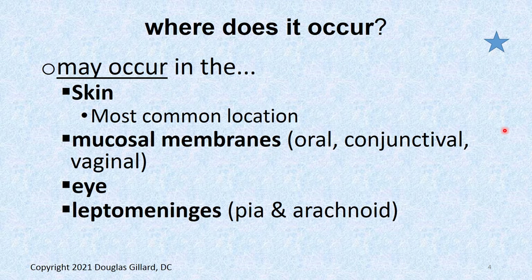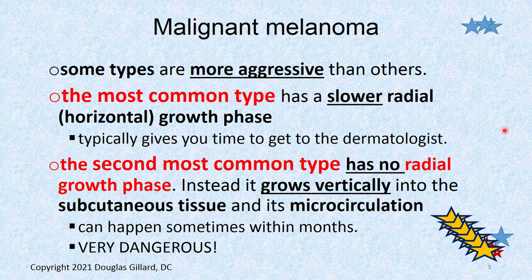Where does it occur? The most common spot is on sun-exposed regions of the skin. It can also be seen in the mucosal membranes — oral, conjunctival, or even vaginal. It can be seen in the eye. The leptomeninges can occasionally be involved, which of course you can't see in most of those, but the eye you can see.